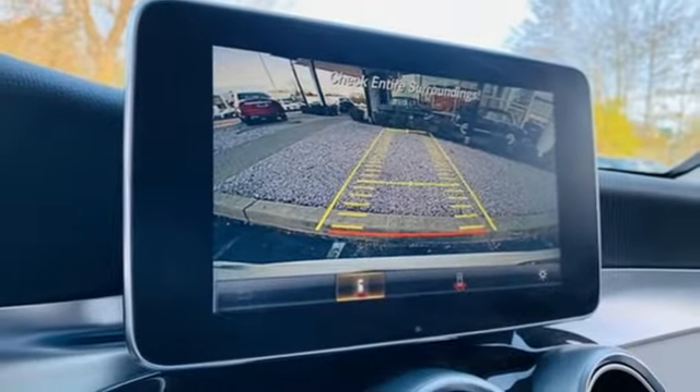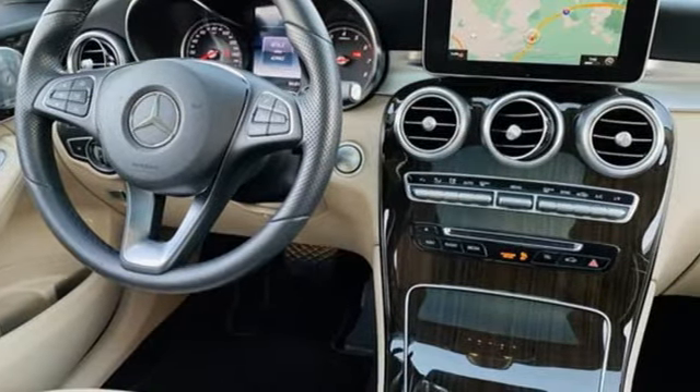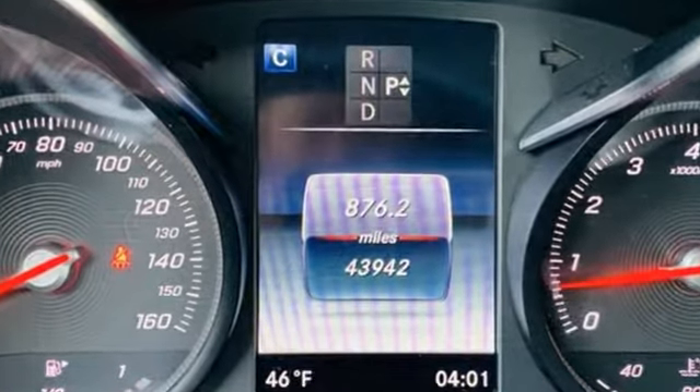Embrace external memory control, MB apps, power tilting steering column, auto tilt away steering column, and intercooled turbo inline four cylinder engine.